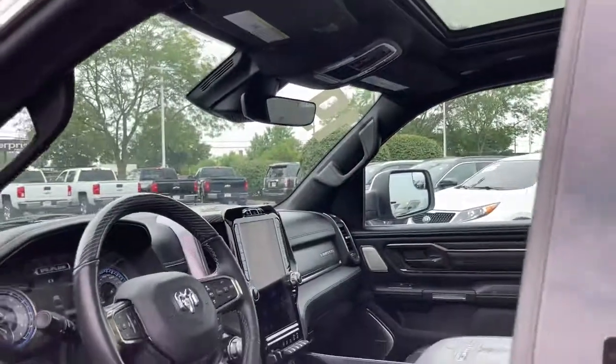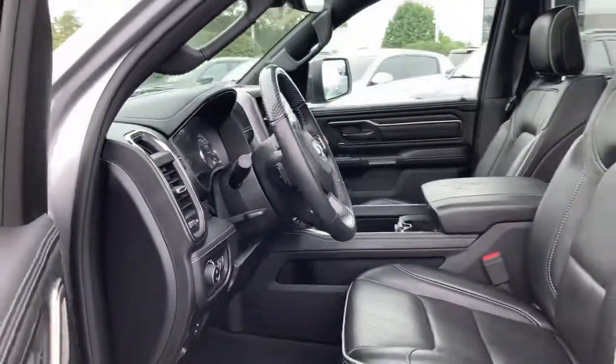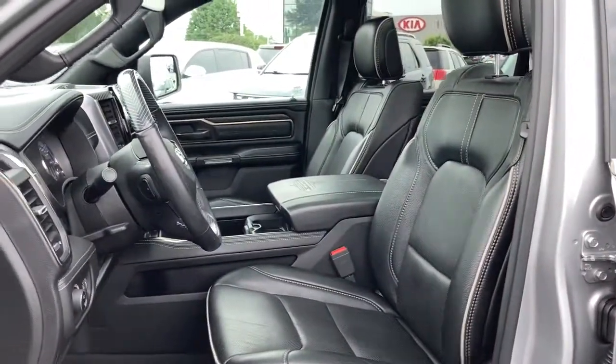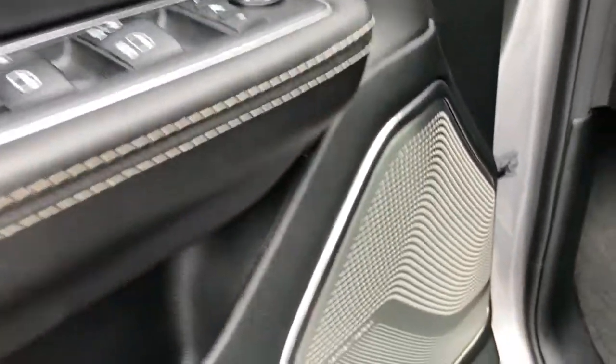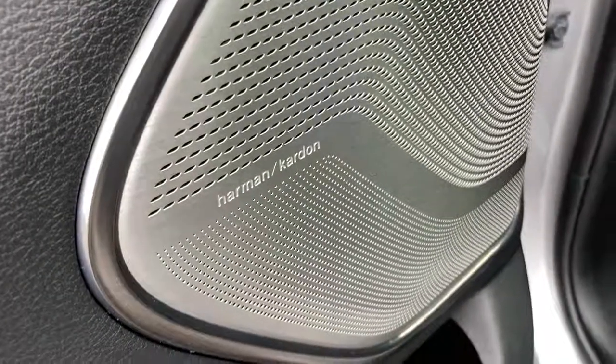Navigation system, keyless entry, fog lamps, satellite radio, premium sound system, power passenger seat, heated mirrors, four-wheel drive, cooled front seat, backup camera.